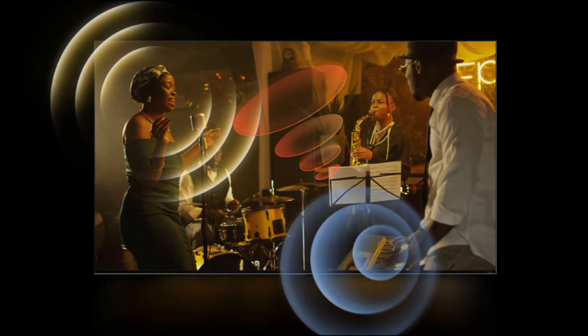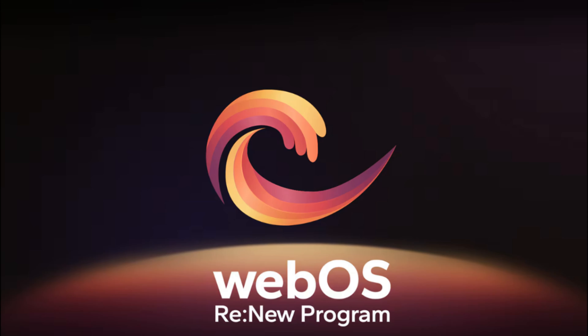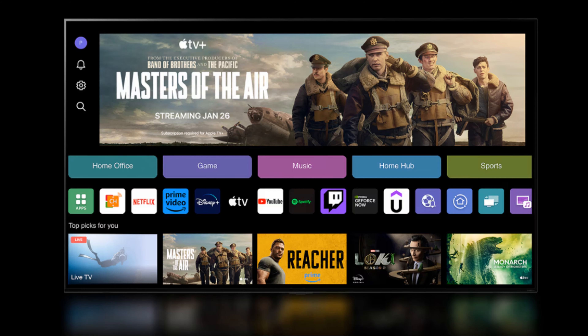Vamos explorar todos os detalhes que fazem dessa TV uma escolha excelente para sua casa. A tecnologia NanoCell é o que torna esta TV LG única. Utilizando nanopartículas para filtrar cores impuras, a NanoCell garante uma reprodução de cores muito mais precisa e vibrante. Isso significa que, ao assistir a um filme ou série favorita, você verá as cores como elas realmente são.